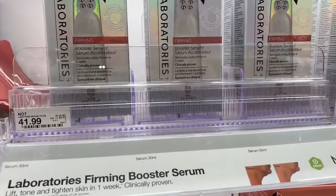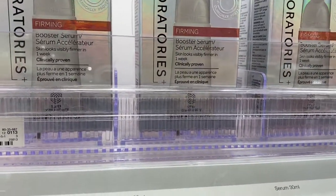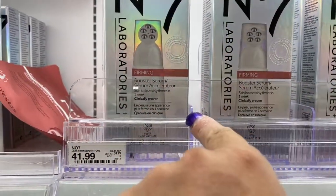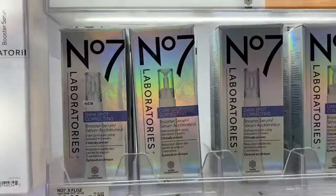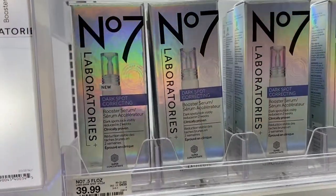So if we come over here, this is the Booster Serum — that's $41.99, and that's what that looks like. And that's the serum with this tool right here. So then you have the Dark Spot Corrector — I could use one of those — those are $39.99.